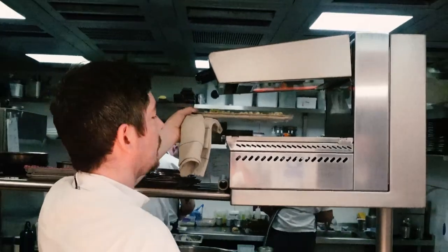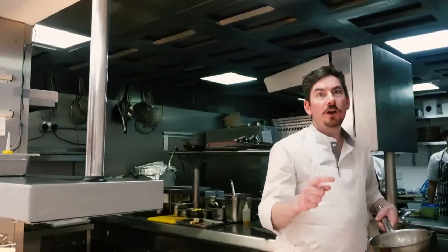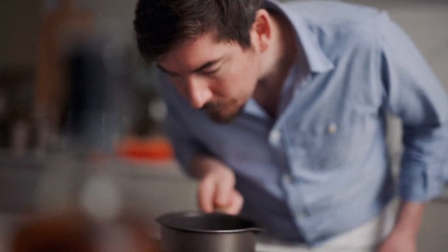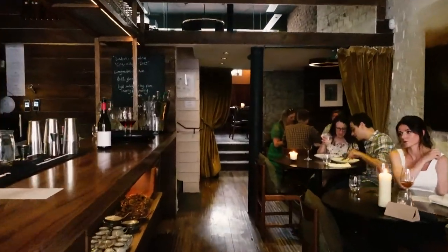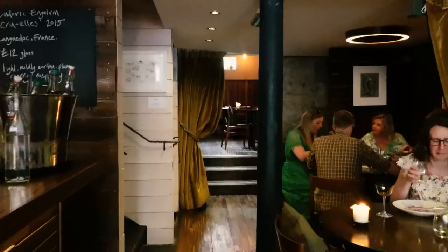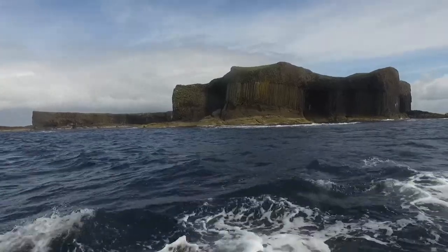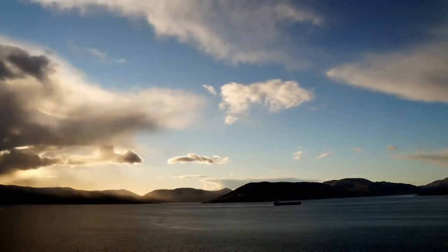I'm Peter McKenna, the chef owner of the Gannett restaurant here in Glasgow. I'm also an ambassador for Maple from Canada — wonderful ingredients, a pleasure to use. We set up this restaurant so we could use the wonderful seasonal ingredients we have up here in Scotland. The connection to the land, the sea and the seasons is paramount in everything we do.